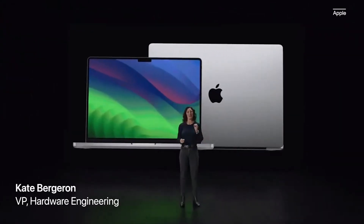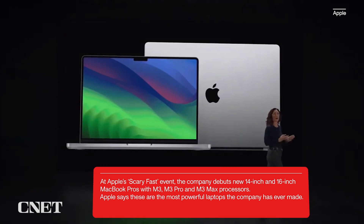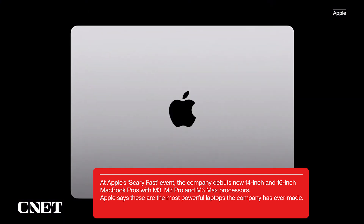The new MacBook Pro is scary fast. And with M3, M3 Pro, and M3 Max, there's a perfect model for everyone. Let's begin with the 14-inch MacBook Pro.